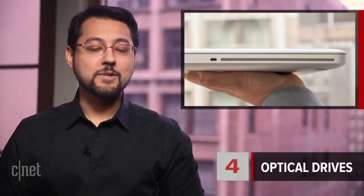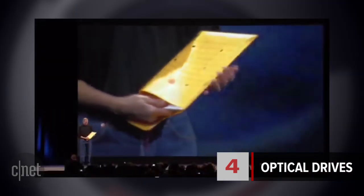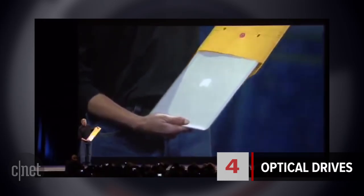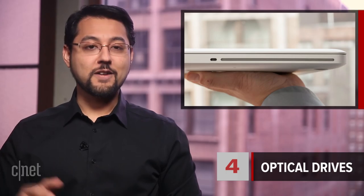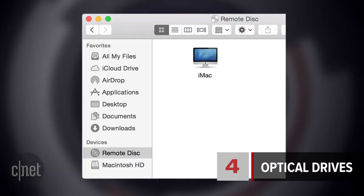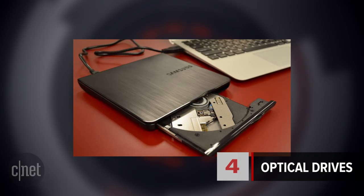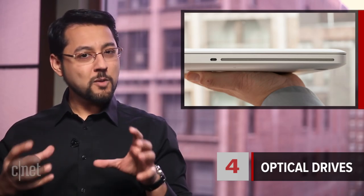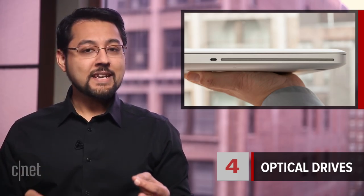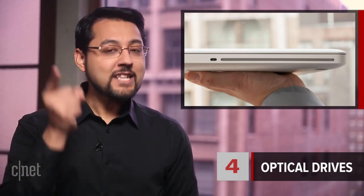Which brings us to number 4, optical drives — yet another thing Apple decided to kill off. The original MacBook Air was super thin and light when it was introduced back in 2008, but it was missing something: no optical drive. If you had CDs or other software on disk, you'd have to use the remote disk feature of OS X or get a USB drive. Future laptops, including the MacBook Pro, then dropped optical drives. Then Apple kicked out optical drives on its desktops too. Because Apple kills things dead!